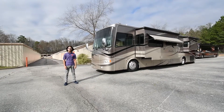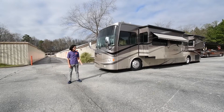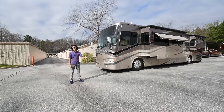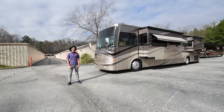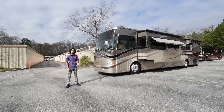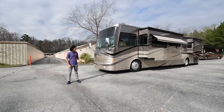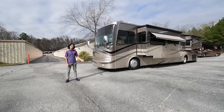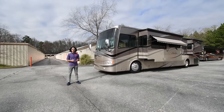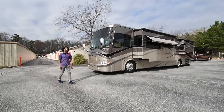My name is Mayan Shah with RVMax.us and today I have this 2007 Tiffin Allegro Bus 40 QSP. This coach comes finished in the sunlight sand paint job and has been well maintained. We sold it in 2011 to a couple in Idaho and now we have it back on our lot ready to go. It has new batteries, new tires, a new refrigerator, and a lot of nice options we're going to talk about today.